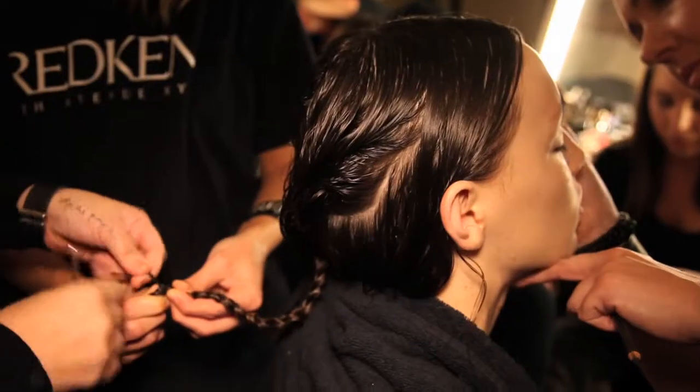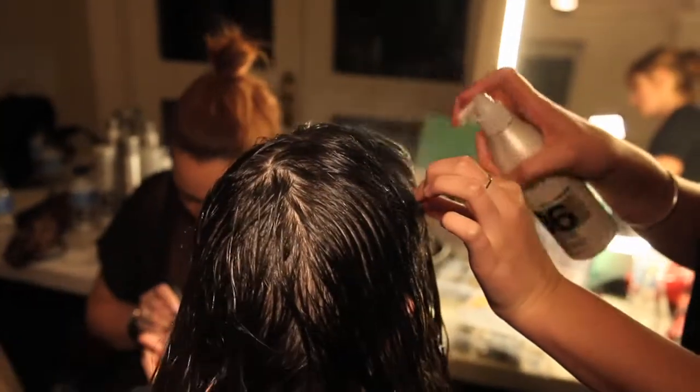I'm John Palatano, head director for Redken and we're backstage at Kate Sylvester. The brief was about a girl on a speedway.